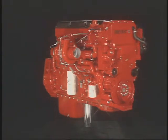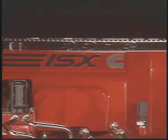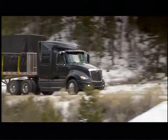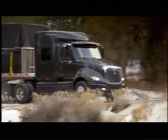At Cummins, we're ready for 2007 right now with proven technology that you can depend on. Patented technology that's been developed in-house as a totally integrated system, maximizing performance, reliability, and durability.